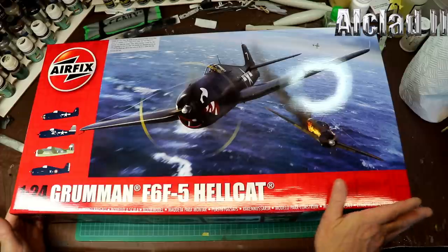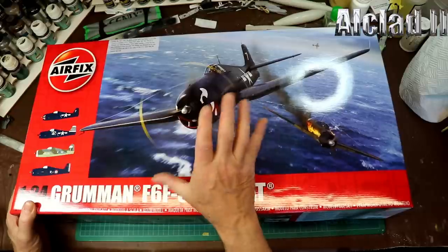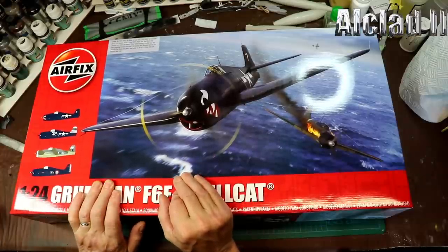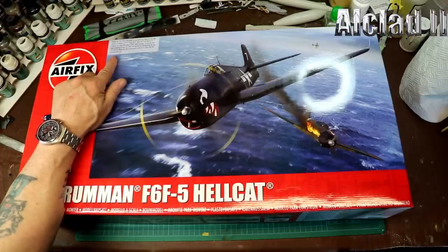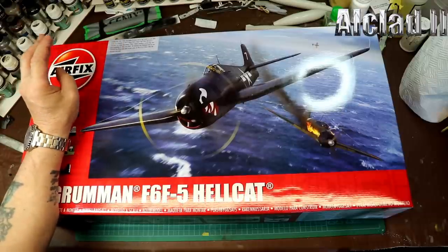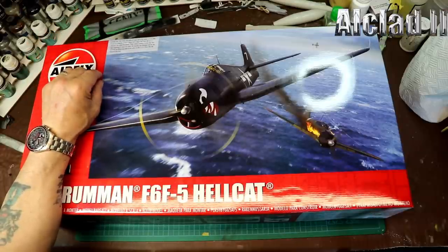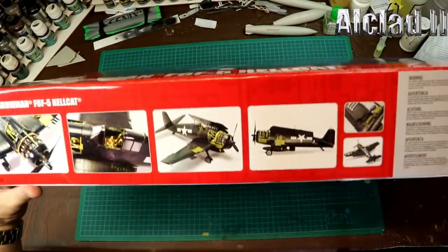Without any further ado, let's get into it and have a look. We've got a beautiful picture on the box — I presume that's a Zero being shot down. Around the top there's a little bit of information: October 24th, 1944, the Battle of Leyte Gulf in the Pacific. Lieutenant Carl Allen Brown Jr., a member of VF-27, flying F6F-5 'Paper Doll' from the USS Princeton, shot down five enemy Zekes before evading a further four. His machine was damaged and he was wounded but Brown was able to land safely on the USS Essex after Princeton was sunk. Nice touch by Airfix.